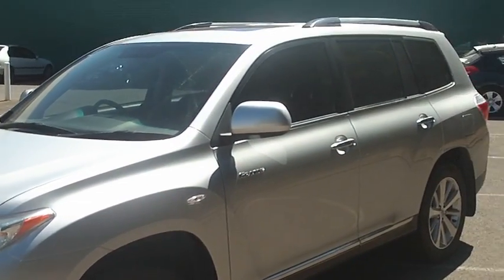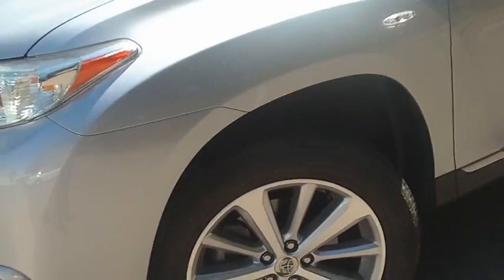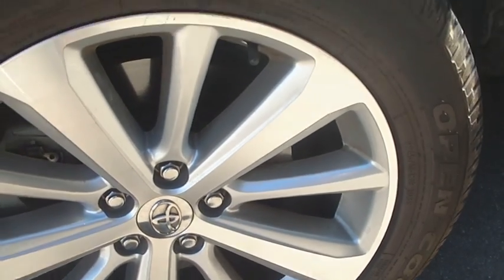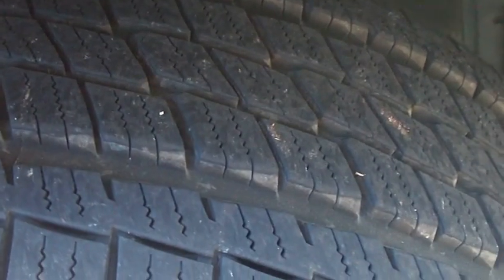It's a one owner vehicle with full service history as well. Obviously the Grande gives you quite a lot of luxuries, including the big alloy wheels — these are 19s — and all in pretty good working order with plenty of tread on the tires.